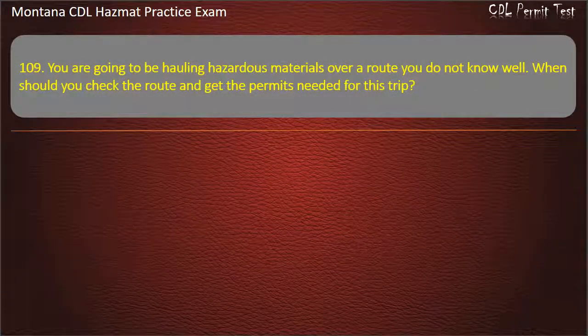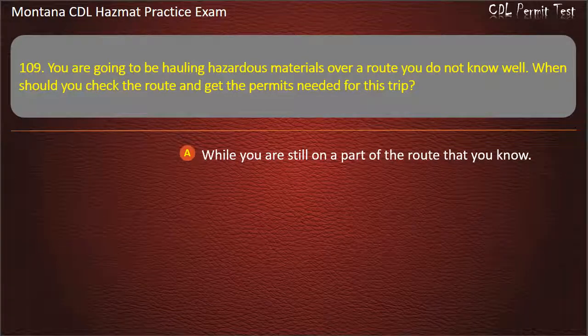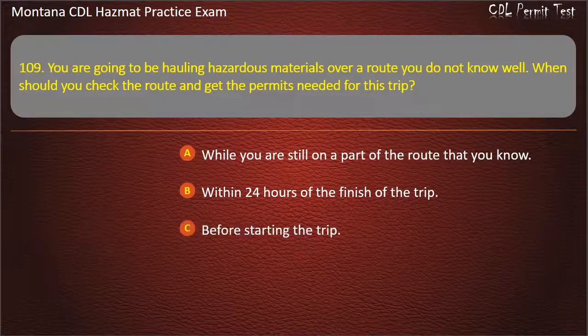Question 109. You are going to be hauling hazardous materials over a route you do not know well. When should you check the route and get the permits needed for this trip? While you are still on a part of the route that you know; within 24 hours of the finish of the trip; or before starting the trip. Answer: Before starting the trip.